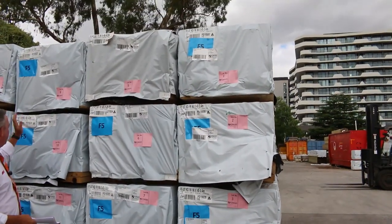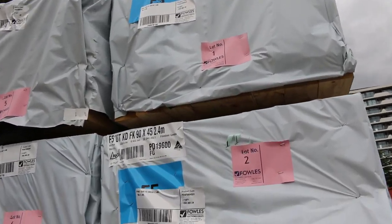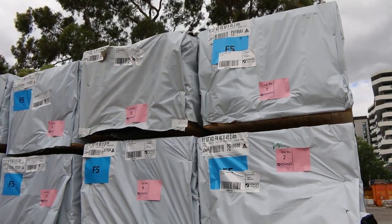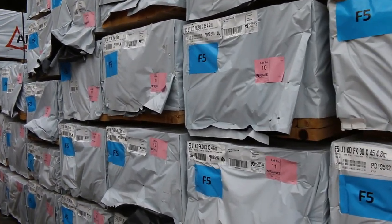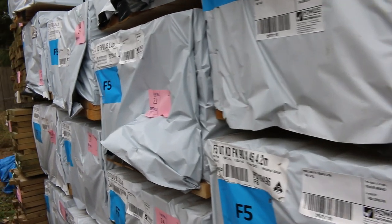Have a look at what we've got here. We've got actually over 30 packs of the 90 by 45 structural pine in various lengths — there's 4.8s and 3.6s. Over 30 packs of that just to start us away, so it's a great start to tomorrow's Timber Auction at 10 a.m.